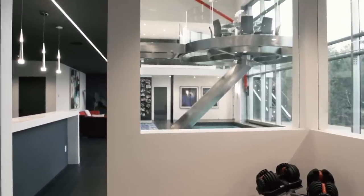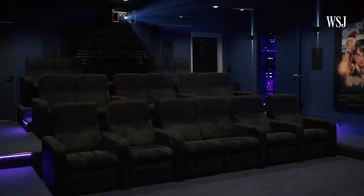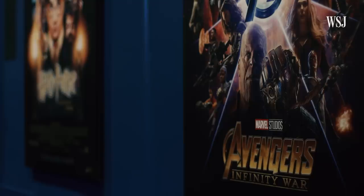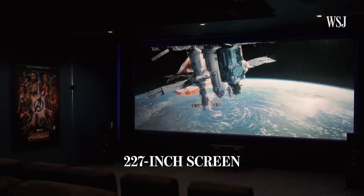I want you guys to check out the room that our kids and my husband love the most. As you can see, all the posters are specially picked for what our family likes. It is the hub for our Friday and Saturday movie-watching time.